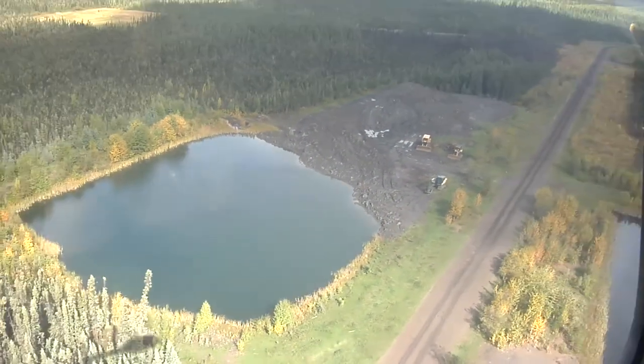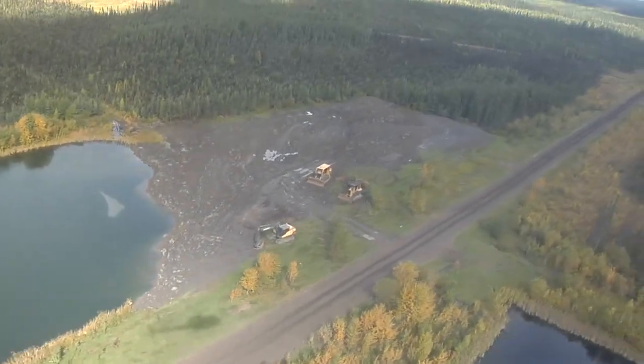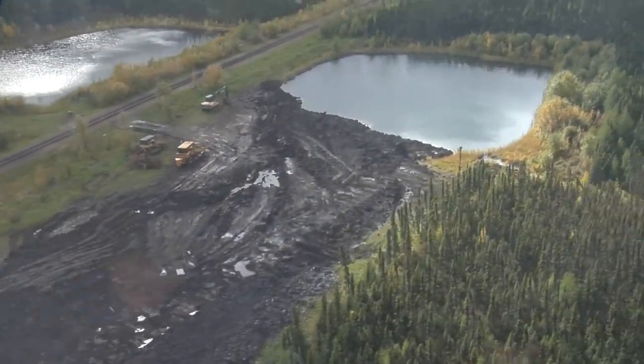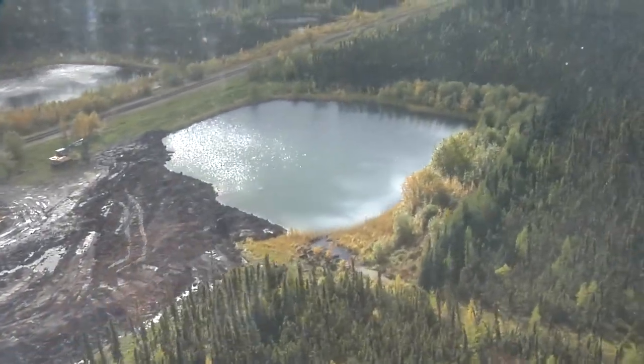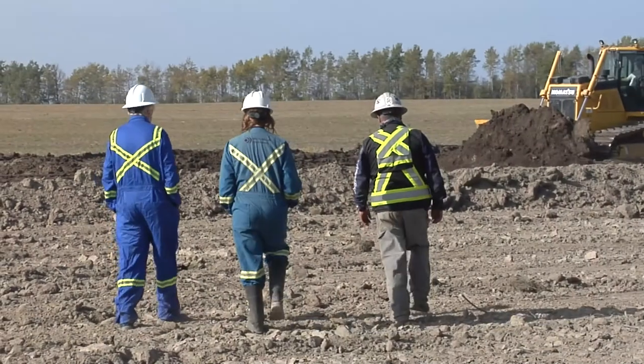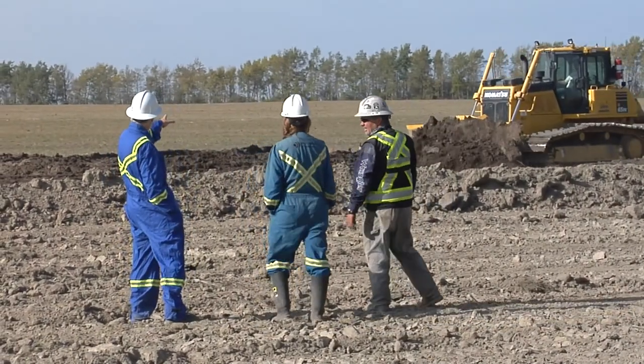We've been busy making progress decommissioning over half of British Columbia's 770 orphan well sites. It's a key step on the path to full restoration. But what is an orphan site, and what is the process of restoring an orphan site?